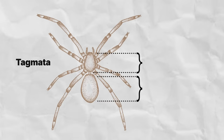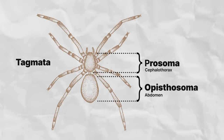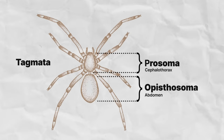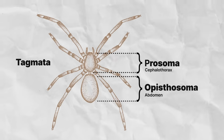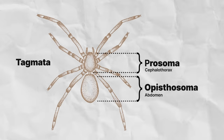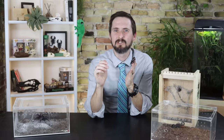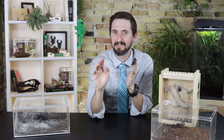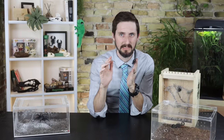In general, arachnids have two body segments called tagmata. At the front is the prosoma or cephalothorax, and at the rear is the opisthosoma or abdomen. Prosoma and opisthosoma are preferred because 'cephalothorax' implies a fused head and thorax, but there's no evidence that the ancestors of arachnids ever possessed a thorax. Also, the opisthosoma contains many organs atypical of an abdomen — the heart and respiratory organs specifically — so it's more than just an abdomen.